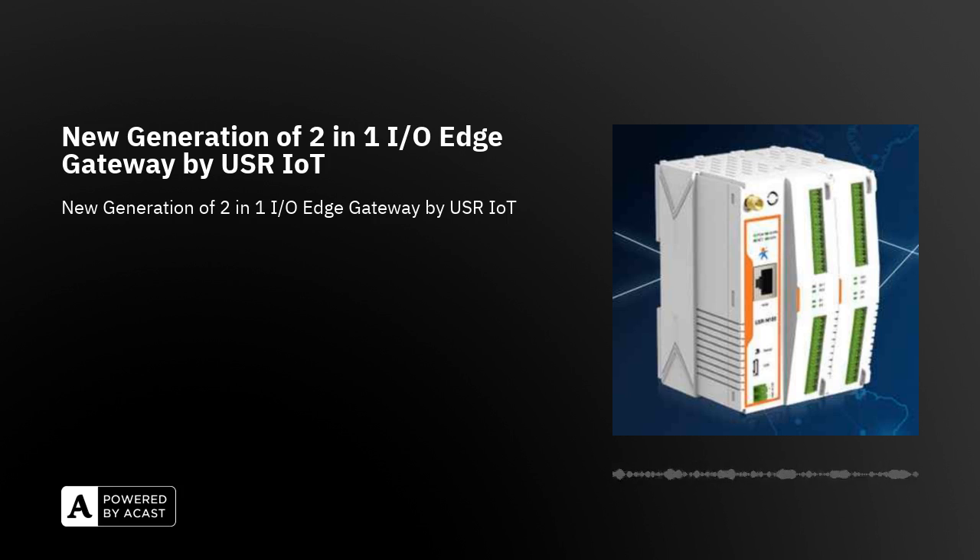It supports Modbus Ethernet-to-serial, Modbus TCP, and Modbus RTU for seamless integration of Modbus serial devices. Onboard I/O includes analog input (2AI), digital input (2DI), digital output SSR relay (2DO).